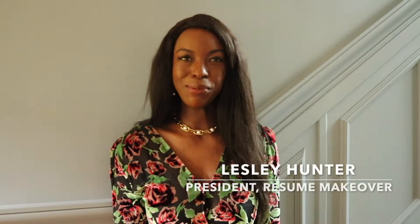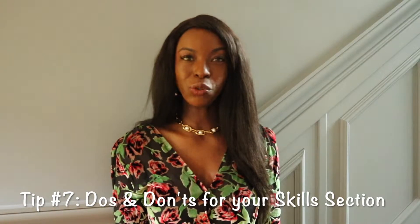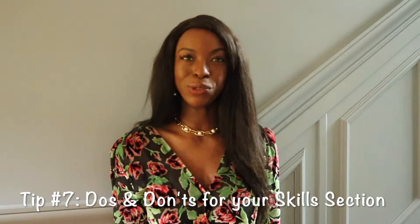Hi job seekers, it's Lesley of Resume Makeover. Today I'm going to go over do's and don'ts for your skills or areas of expertise section on your resume.